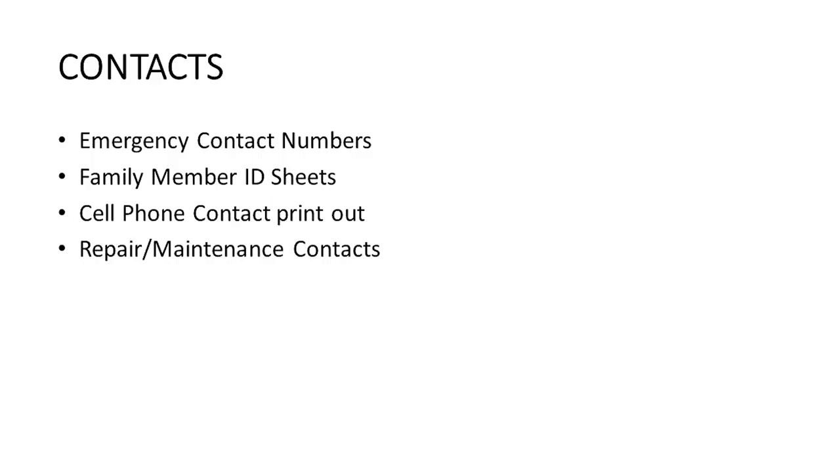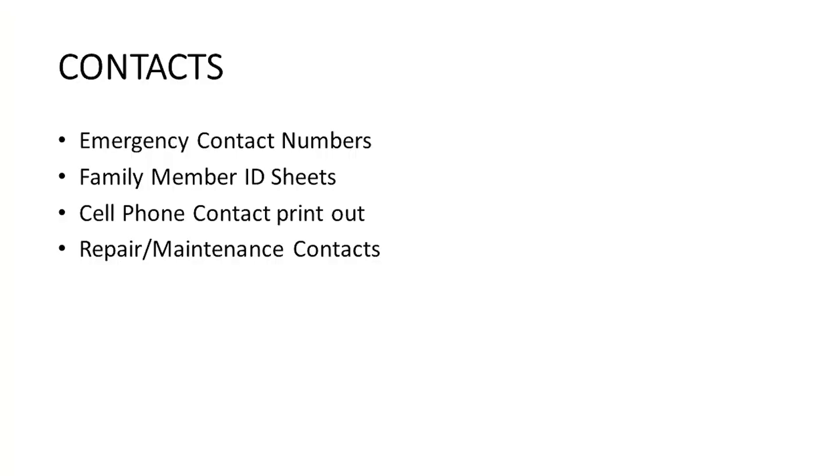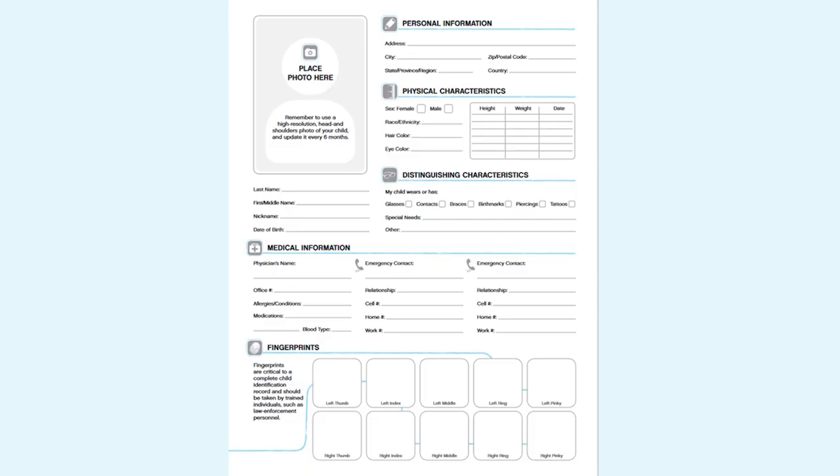Let's look at the first section: contacts. Emergency contact numbers I keep include the sheriff department, gas leak number, power outage, and family members' contact information — all on one page at the front of the binder. Then you might want family ID sheets — put a picture of the family member, identifying information such as birthmarks or tattoos, and you can even keep a DNA sample by including a sample of hair. I encourage you to make one of these ID sheets for each member of your family, and you may also want to include fingerprints.